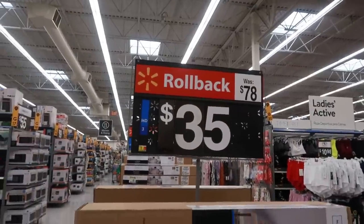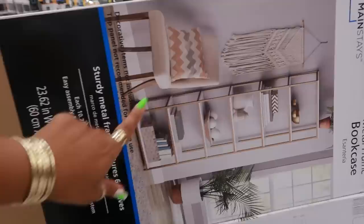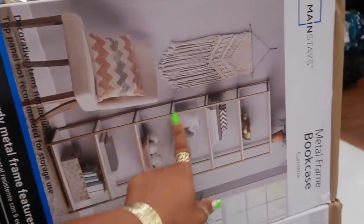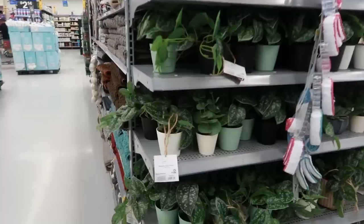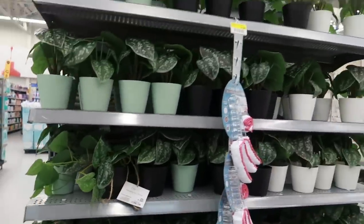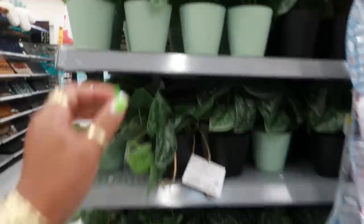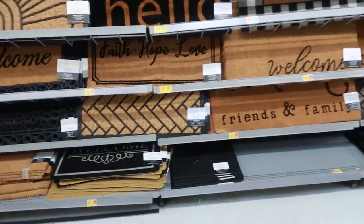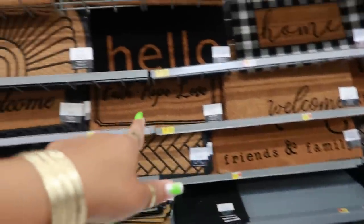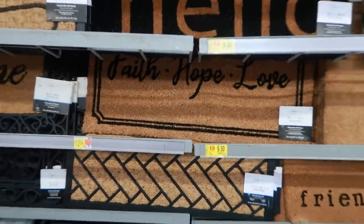This was $78, it's $35 now — it is a metal frame bookcase. It's really nice too, it has the gold and then the shelves are all white. These faux plants — I thought they were real when I walked up on them, they're only $4.97. They look nice. Just looking at the doormats: friends and family, faith hope and love — clearanced out to $9.50.